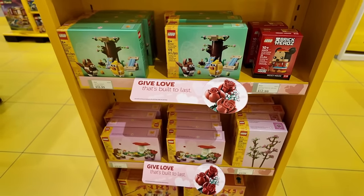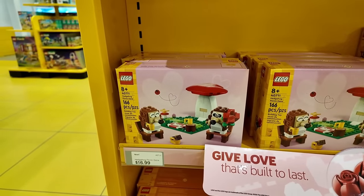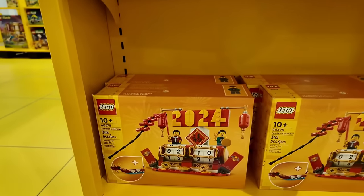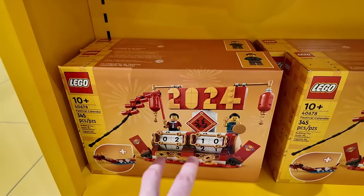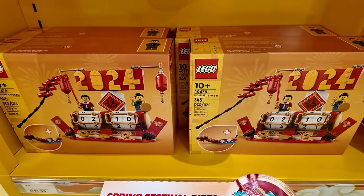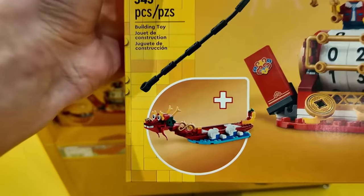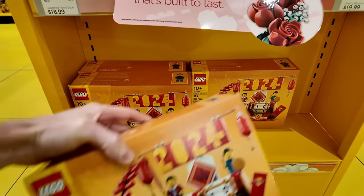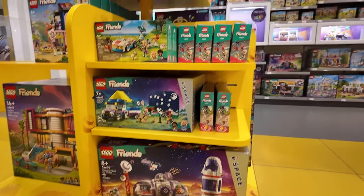There's also some Valentine's Day stuff coming out: the hedgehog picnic date and the cherry blossoms. And the new calendar for the Year of the Dragon — it's a pretty neat way to keep track of the date. It also converts into a dragon boat, so it's like a 2-in-1: you can display it as the calendar or as the boat. There's also more space-themed Friends sets — it seems like space is coming out across all different departments: Technic, City, Friends, Creator, etc.